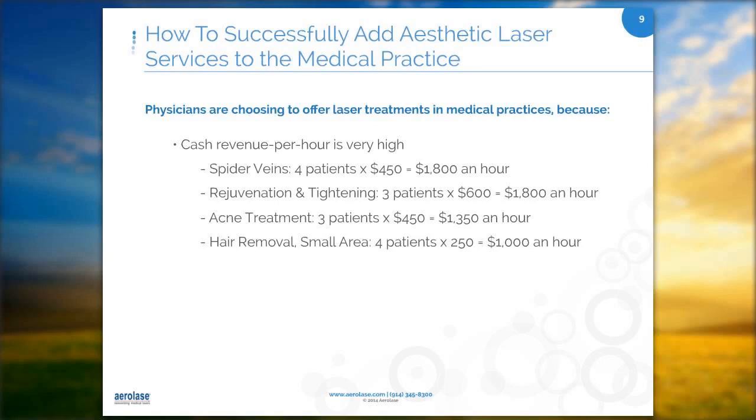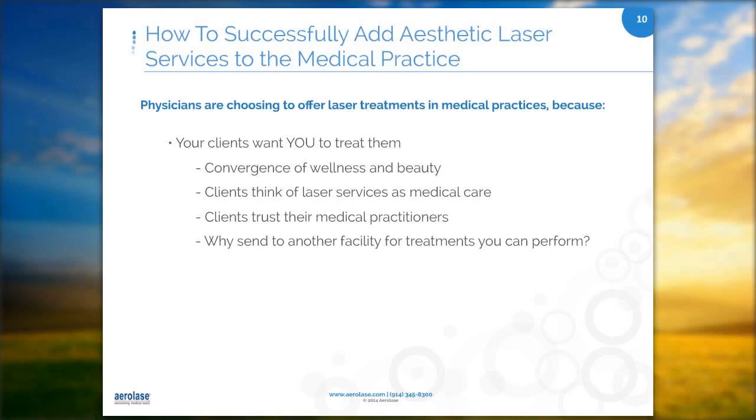Your patients trust you and want you to treat them. It's important to take advantage of that bond you have with them. It's really easy to combine beauty and wellness — they go hand in hand. Your patients are looking for those treatments, and when you are able to offer them, they're going to come to you for it.